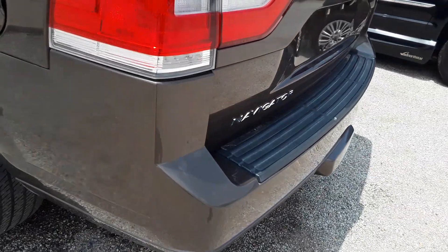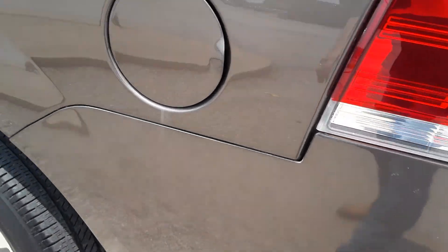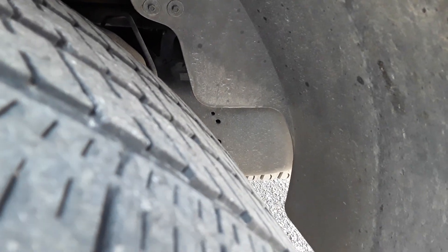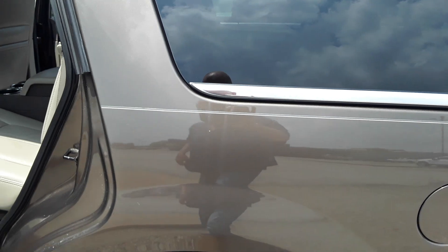Let's just go down the side. Some of this is just dirt — we just had it detailed, it's cleaned up. Tires are good, you can see. Let me get in the frame. The frame is good on this vehicle.